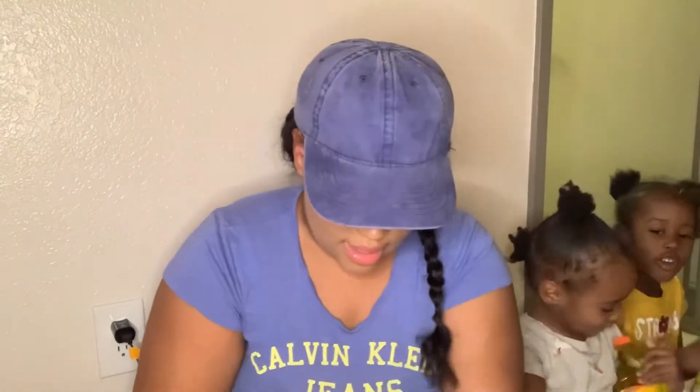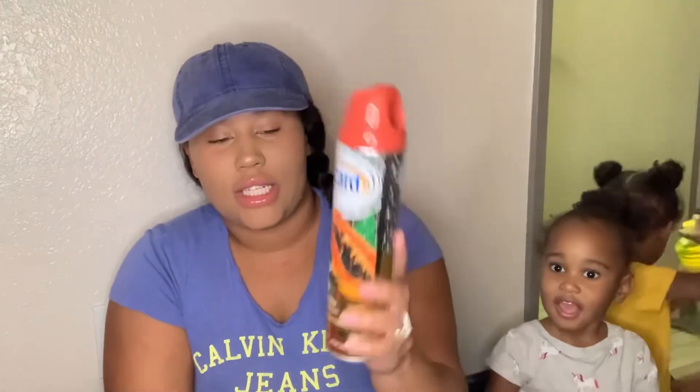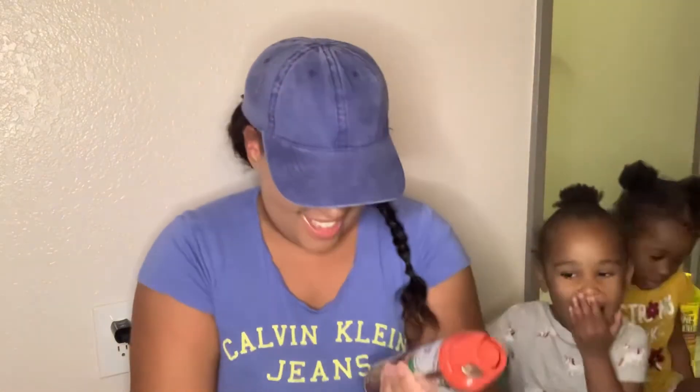My husband also picked up this Wizard vanilla papaya spray — this one's pretty decent. I smelled it and honestly it smells like Kool-Aid, but at least it doesn't stink. I don't know why vanilla papaya smells like Kool-Aid to me. You get 10 ounces. He picked that up.